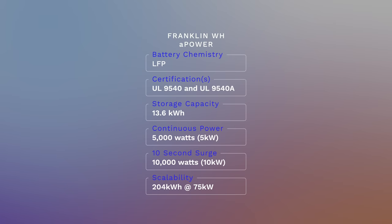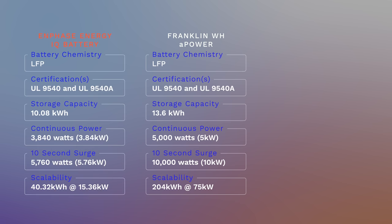Moving on to storage capacity and backup capabilities: each Franklin A-Power offers 13.6 kWh of storage at 5 kW of continuous power output and a surge of 10 kW. We can connect up to 15 units together for a massive 204 kWh of storage at 75 kW of continuous power output and a 10-second surge of 150 kW. Comparing this to an Enphase IQ10 battery system, which offers 10.1 kWh of usable energy at 3.84 kW of continuous power output and a surge of 5.7 kW — up to 4 units for 40.32 kWh at 15.36 kW continuous and a 10-second surge of 23 kW.